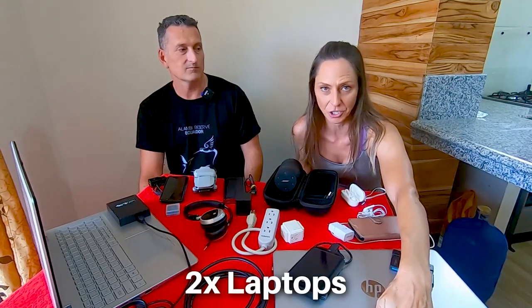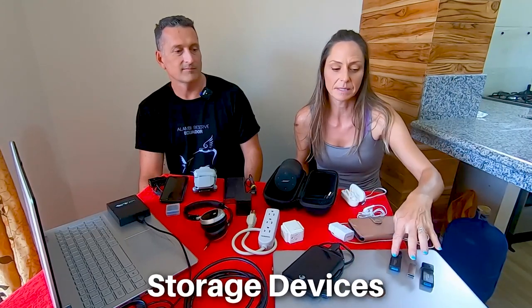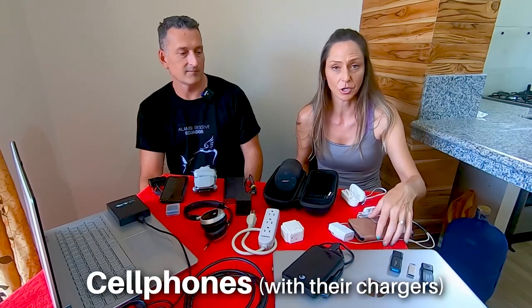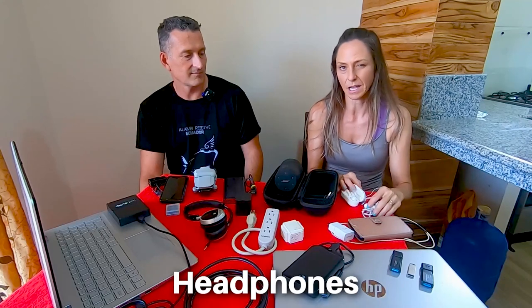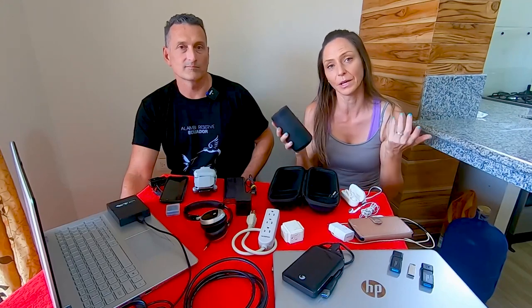For electronics, we each travel with a laptop and charging cable, a large-capacity storage device for media and video, and smaller storage devices as well. We pack a cell phone and charger. I personally pack two kinds of headphones — disposable ones for the airplane and wireless ones for walking or working out. We also pack our favorite portable Bose speaker with a separate carrying case so it doesn't get scratched up.